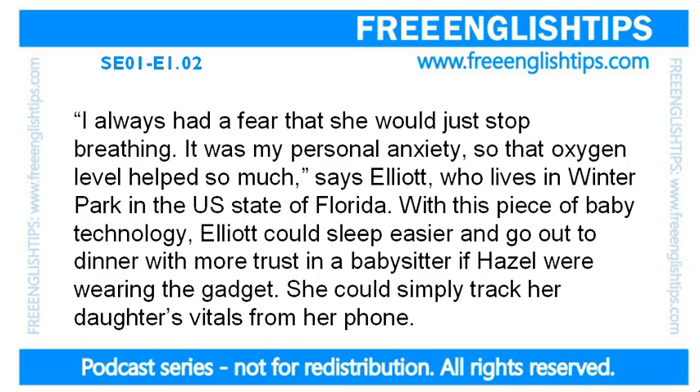I always had a fear that she would just stop breathing. It was my personal anxiety, so the oxygen level helps so much, says Elliott, who lived in Winter Park in the US state of Florida. With this piece of baby technology, Elliott could sleep easier and go out to dinner with more trust in a babysitter if Hazel were wearing the gadget. She could simply track her daughter's vitals from her phone.